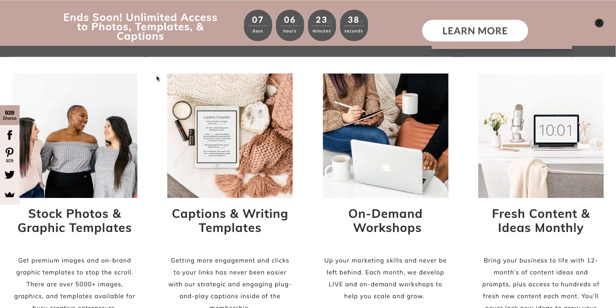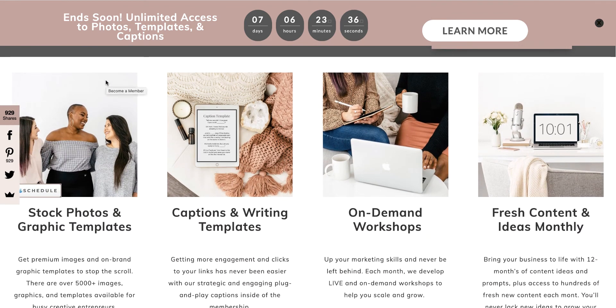The membership costs $137 a year. Let me show you a little bit more of what you get: templates, captions, workshops, fresh content ideas — they send things to your inbox. This is not just a stock photo site, not even close. It is so much more than that. It's full of resources that can help you catapult your business, help you with your Instagram and Pinterest, create graphics, and give you the knowledge you need to move your business forward and start seeing the income and conversions you're looking for.